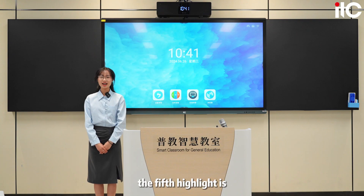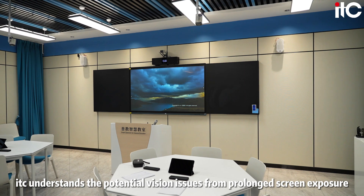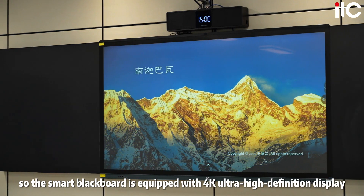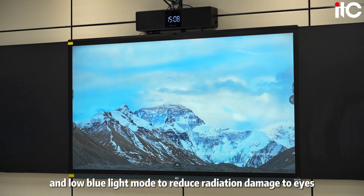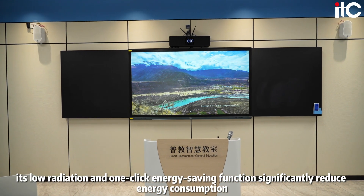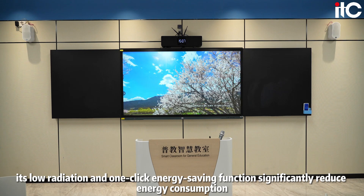The fifth highlight is eye and environmental protection. ITC understands the potential vision issues from prolonged screen exposure, so the Smart Blackboard is equipped with a 4K ultra-high-definition display, anti-glare AG glass, and low blue light mode to reduce radiation damage to eyes. Additionally, its low radiation and one-click energy saving function significantly reduce energy consumption.